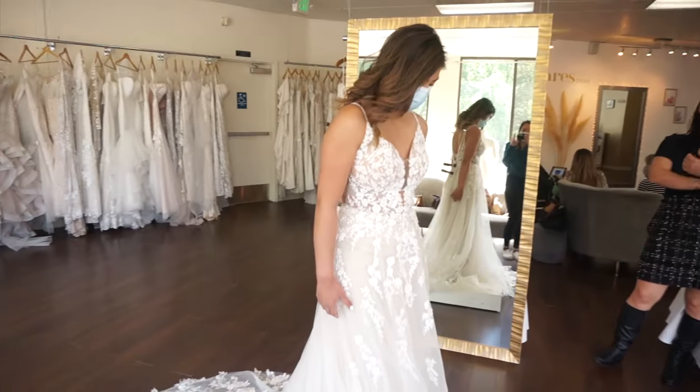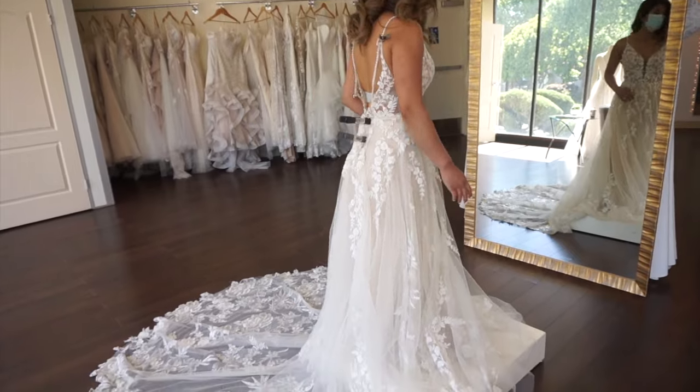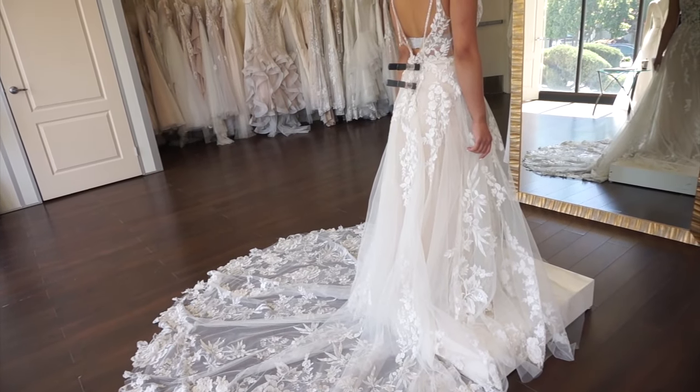The bottom is nice. Yeah, this is very pretty. I like it too. Okay, I'll try the next one. You like it but you're not into it, right? You don't love it?